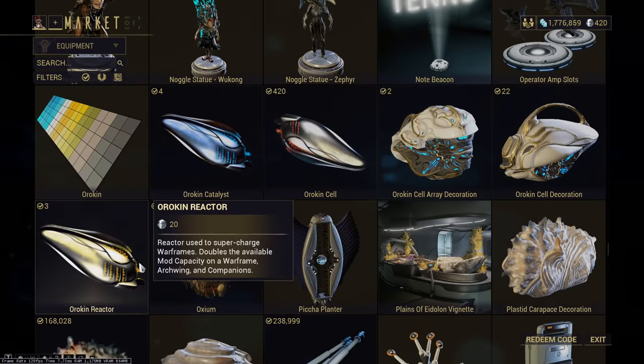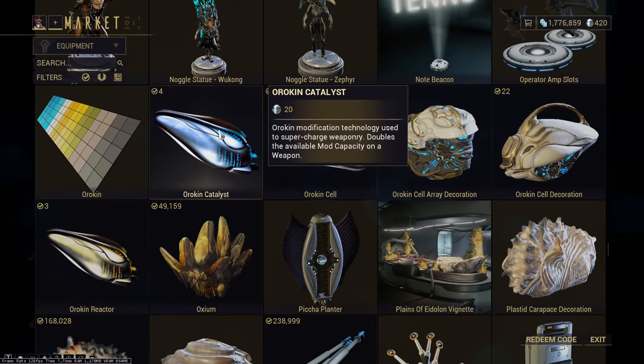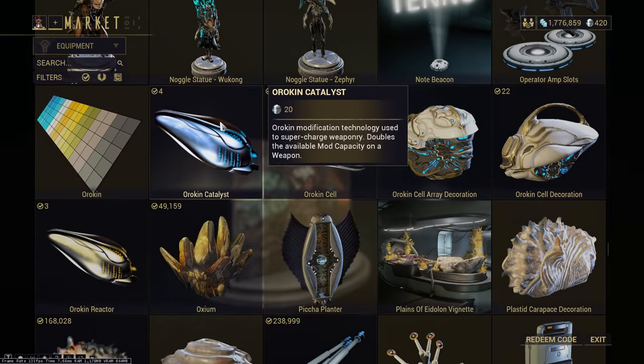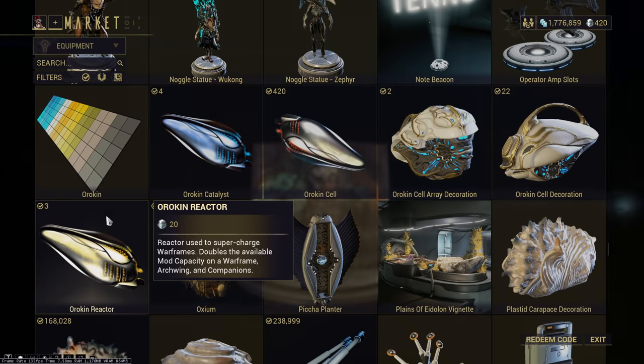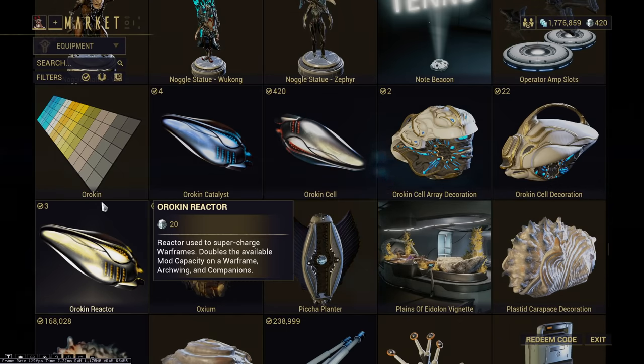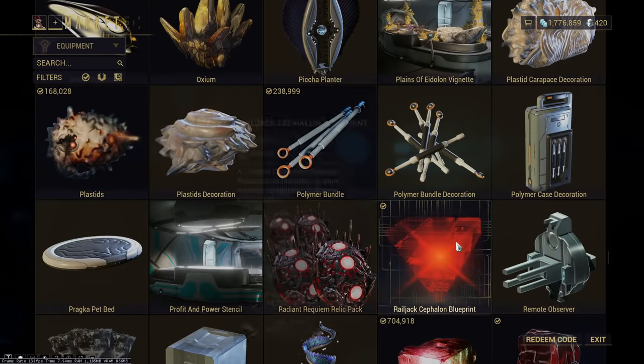Orokin Catalysts and Orokin Reactors — you can get them in-game, but it can be somewhat slow and situational. These can be decent purchases with Platinum because they're very useful. Doubling your weapon and Warframe mod capacity slot is huge earlier in the game. These might be worth buying once or twice earlier on, or a handful of times if you have the Platinum, because they are just so useful. But never buy resources.